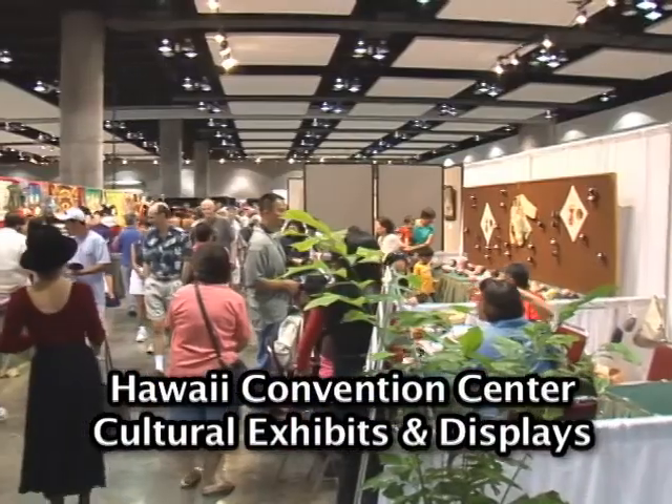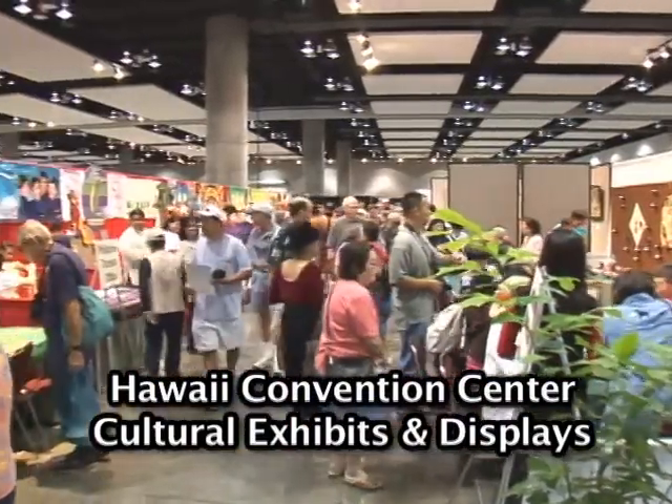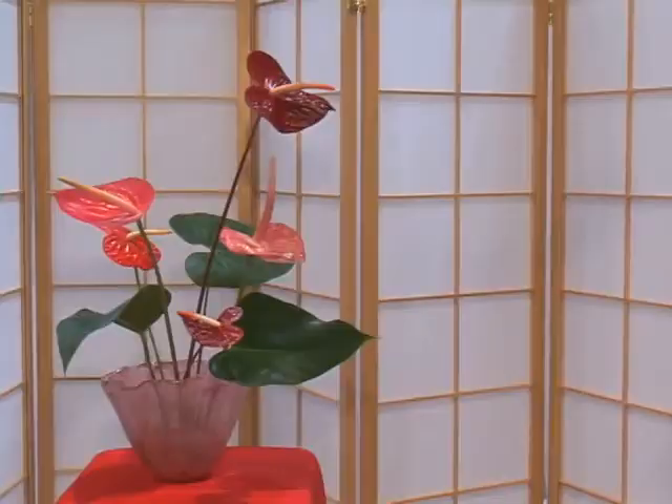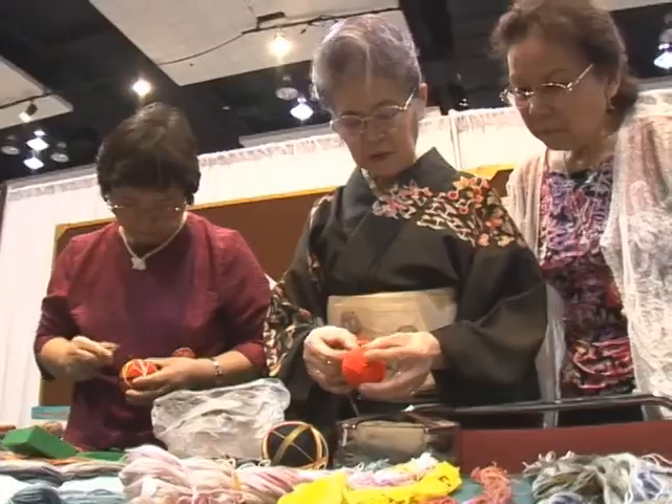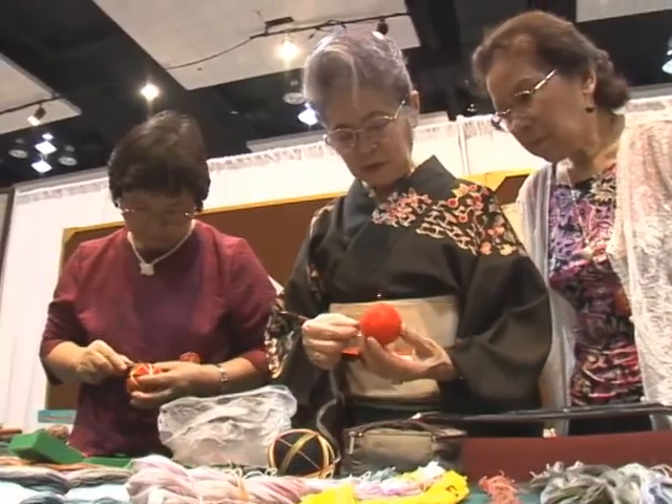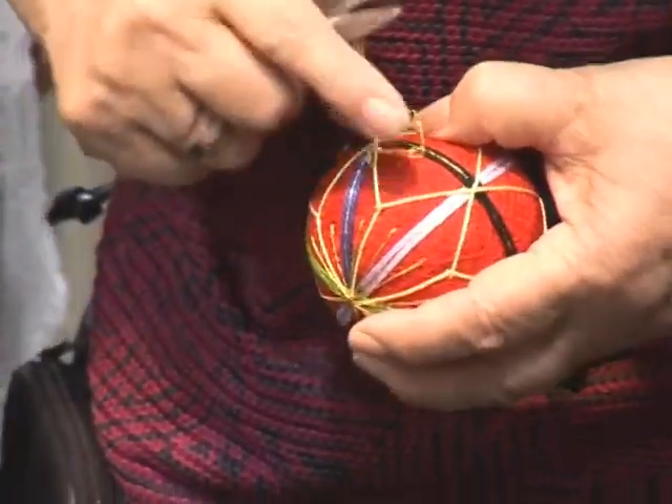The modern design of the Hawaii Convention Center is a distinct landmark in Honolulu. One section of this main hall of the Honolulu Festival was full of exhibits and display booths.